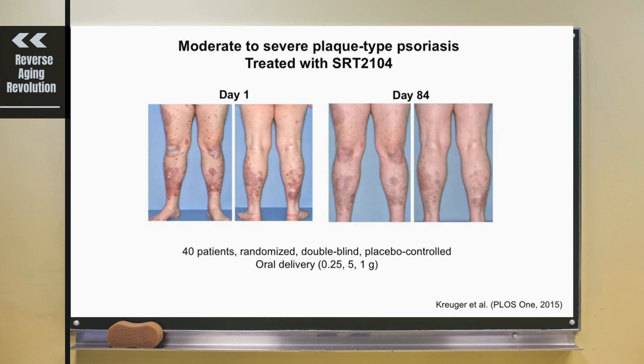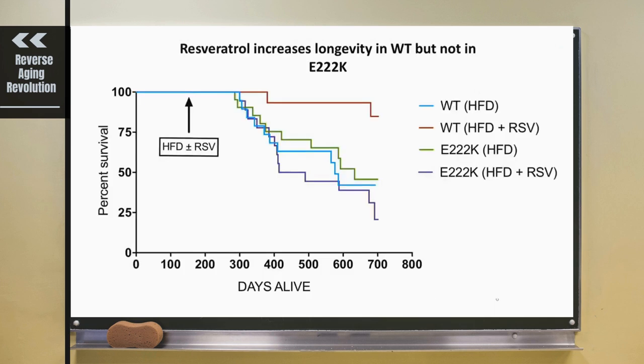Now let's look at those mice that are mutant for that one amino acid in SIRT1. They actually have absolutely no response to resveratrol in an assay for a variety of things. This one I'm showing you is lifespan on a high-fat diet, where you want to compare the green line to the red line. I think this is pretty much proof that resveratrol activates SIRT1 and provides longevity on a high-fat diet through this mechanism.